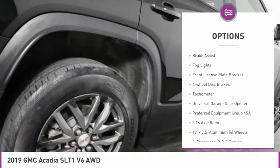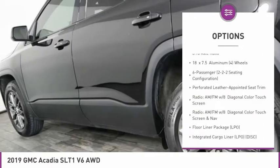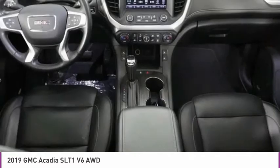alloy wheels, wheel locks, power liftgate, brake assist, fog lights, front license plate bracket, four-wheel disc brakes, tachometer, and universal garage door opener.